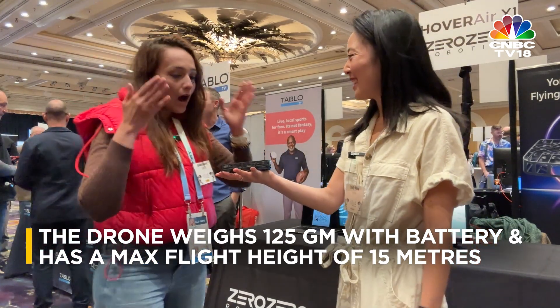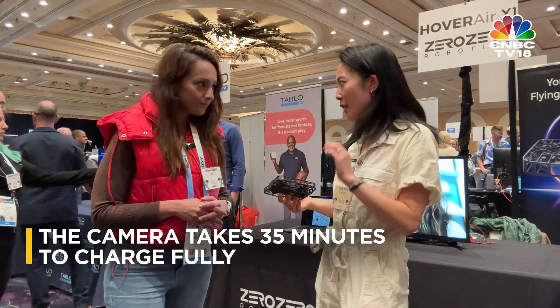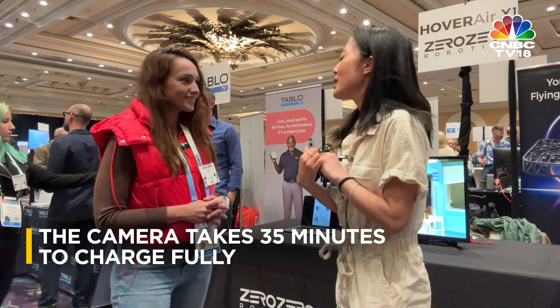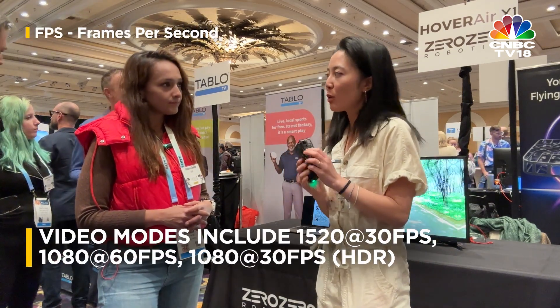This is so cool! So how much is it priced at and where can I purchase it? You can buy it on the website thehover.com or on Amazon. It's priced at $349 for the device only, and you can get an additional battery and a charging hub for $399.